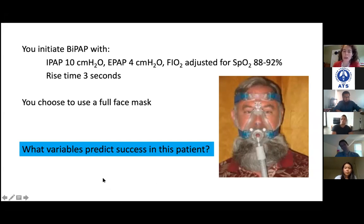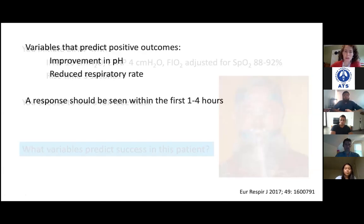You should see improvement soon — non-invasive is not something you set and come back six hours later to check. This is mechanical ventilation without a secured airway, so it's actually a relatively risky thing to do in the acute setting. There is data supporting it, which we'll discuss, but you definitely cannot put it on all patients and just walk away.